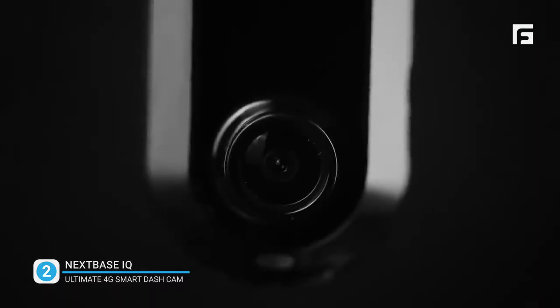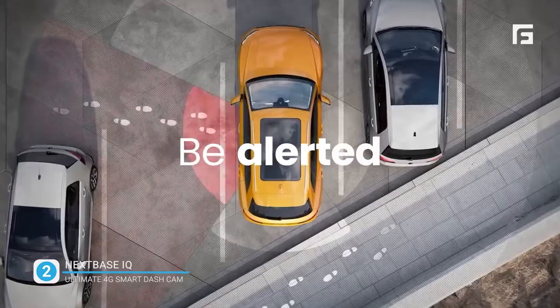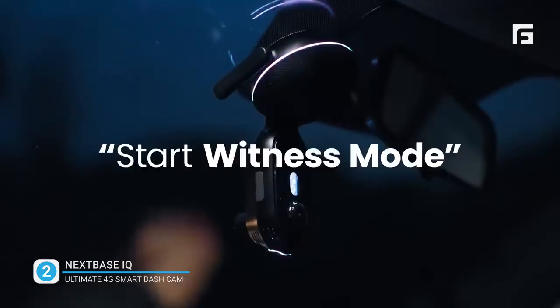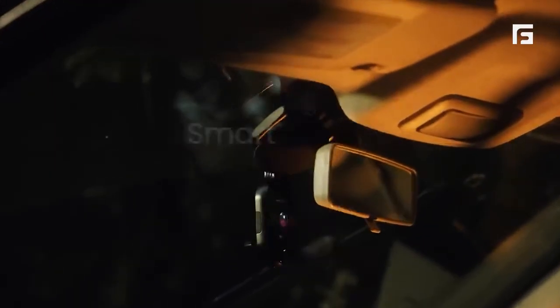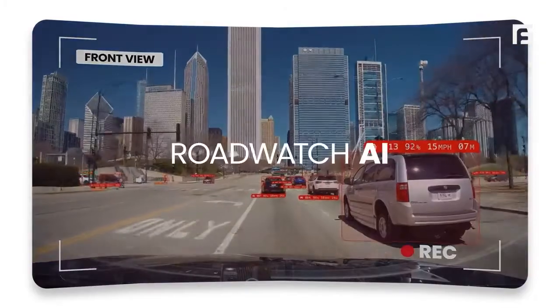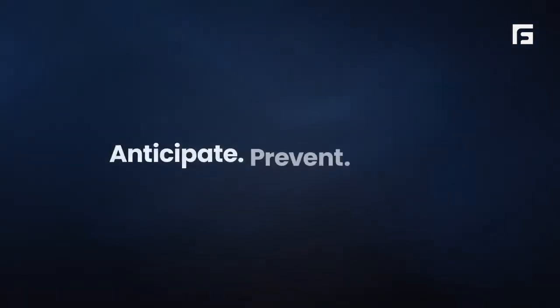Number two. The dash cam captures the moment: "I've got you on camera, I'm gonna send this to the police." Eyes on the road.